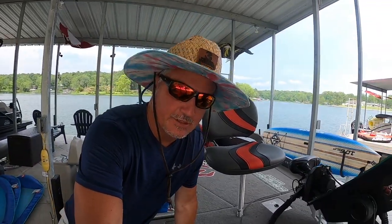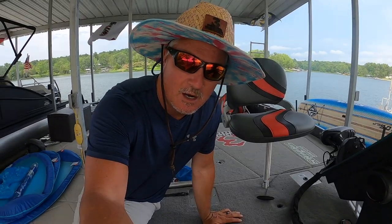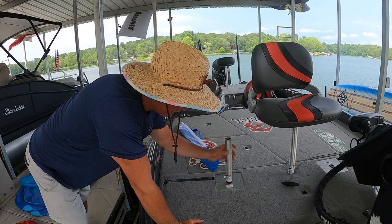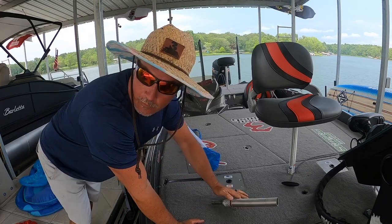All right folks, you know we all got this hot weather going on right now, especially here in Southern Illinois. Let me show you something real quick. I want to know the solution for these umbrellas — what are people doing now?